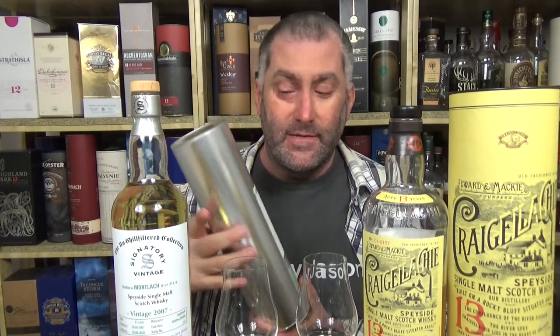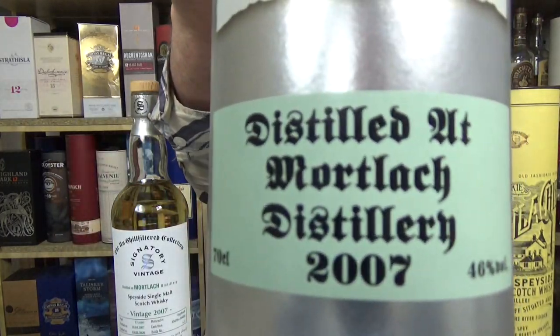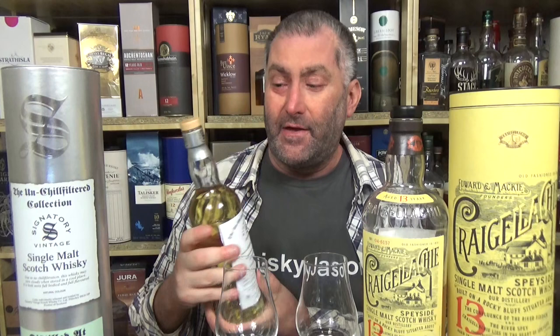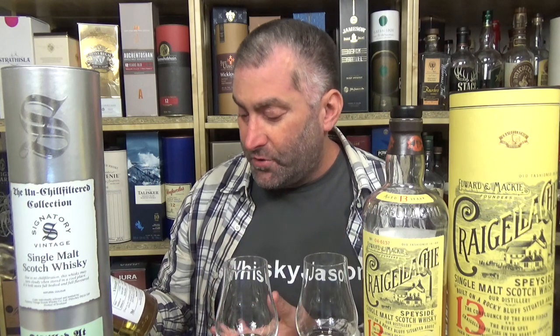This is the Unchilled Filtered Collection from Signatory Vintage — the drinker's bottle. The tin is fairly ugly, made of cardboard with a silver-type coating and old-fashioned handwriting — cheap to build and easy to recycle. One label, nothing on the back. All the information is there: date, cask numbers, bottle numbers, maturation, age — total transparency, absolutely no gimmicks. This whisky sells on the merit of the whisky itself.